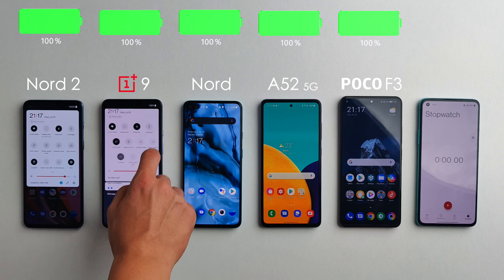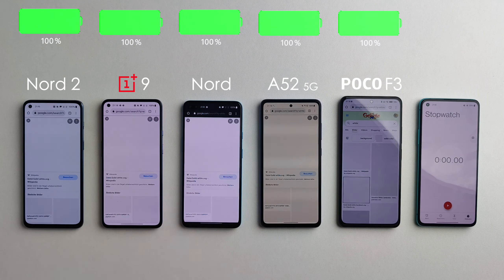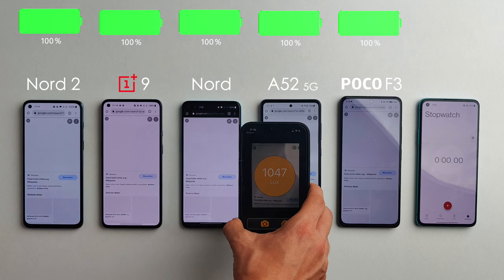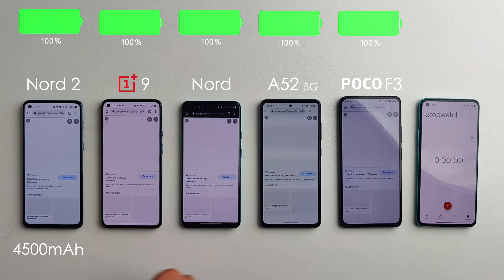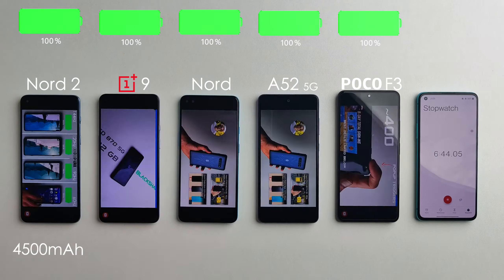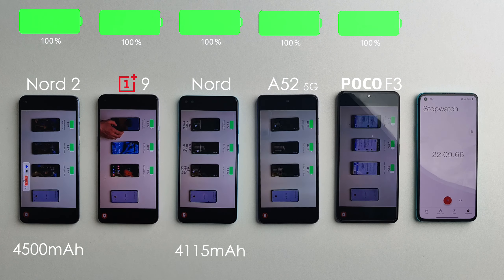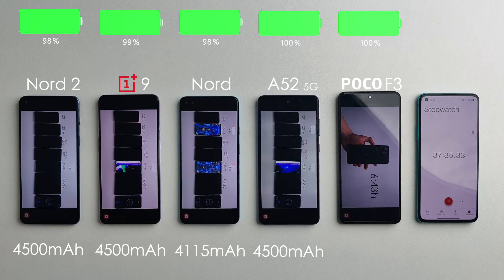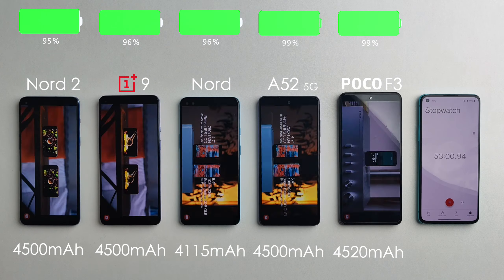They're all on the same Wi-Fi network with Bluetooth and location enabled, and I've matched the brightness to around a thousand lux. Let's jump right in with YouTube. In terms of battery capacity, the Nord 2 has been bumped up to 4500mAh, an increase over the original Nord which only had 4115mAh. All the other devices today also have 4500mAh, and the Poco F3 has 4520mAh.